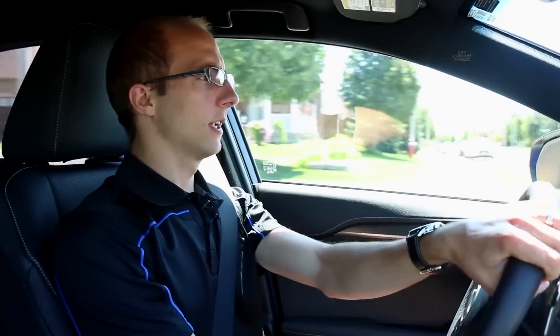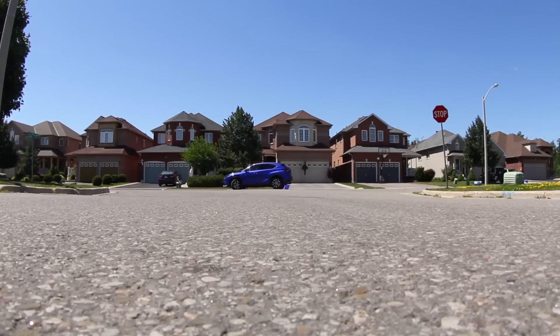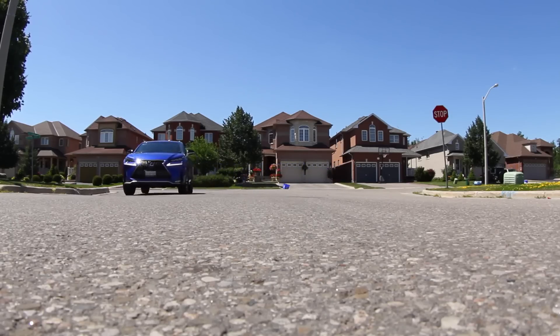A couple of side benefits — like as I show you right here, this extremely tight turning radius. You can quickly wheel this thing around with space to spare, whether it's a cul-de-sac or whether you're just on a small side street.